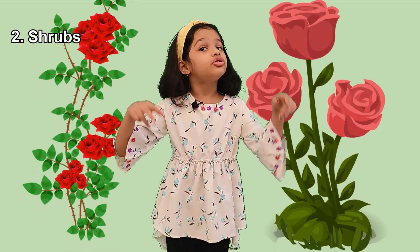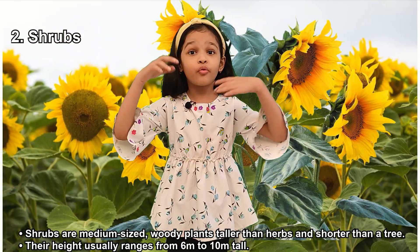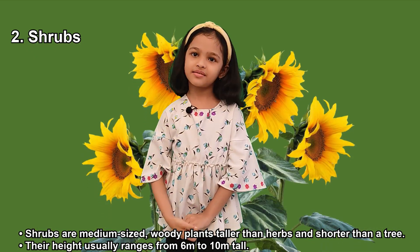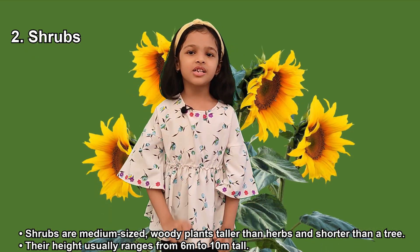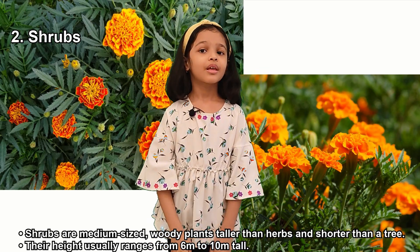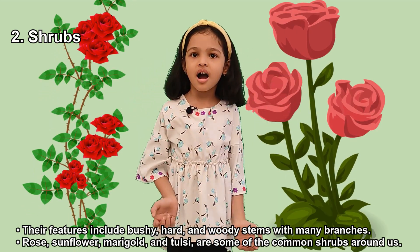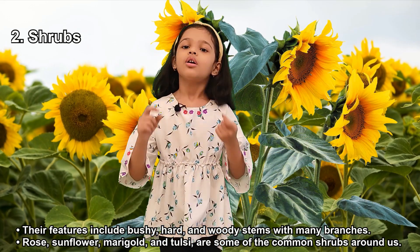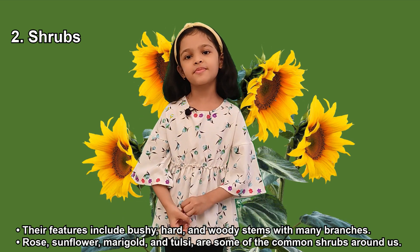Second, Shrubs. Shrubs are medium-sized woody plants taller than herbs and shorter than trees. Their height usually ranges from 6 meters to 10 meters tall. Their features include bushy, hard, and woody stems with many branches. Rose, sunflower, and marigold are examples of shrubs.